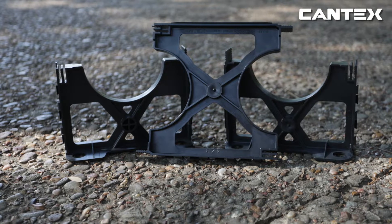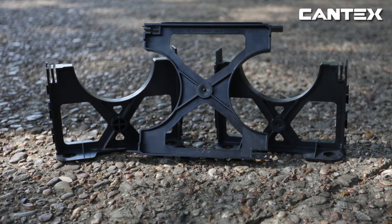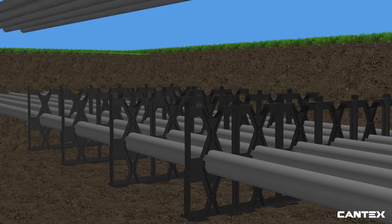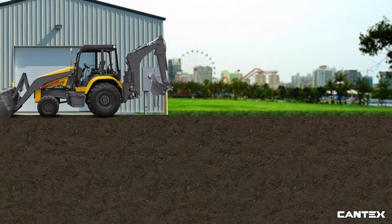Cantex base and intermediate spacers help create strong, stable concrete encased banks with consistent duct separation. Cantex spacers provide a vertical and horizontal interlocking system for fast, secure field assembly of multiple vertical and horizontal rows of pipe that only Cantex spacers offer.